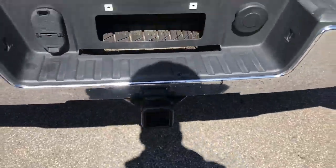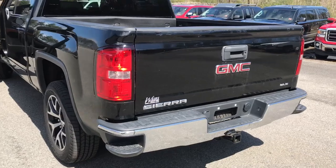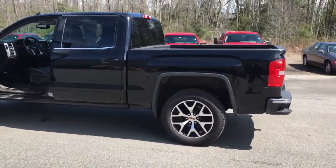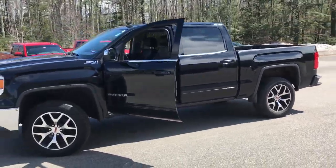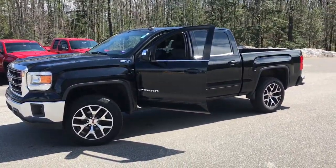And you got your tow hitch down at the bottom there. If you want to know a little more about this truck, come take it on a test drive. Call us down here at the dealership — the direct line is 207-985-3537. We look forward to hearing from you. Have a great day.